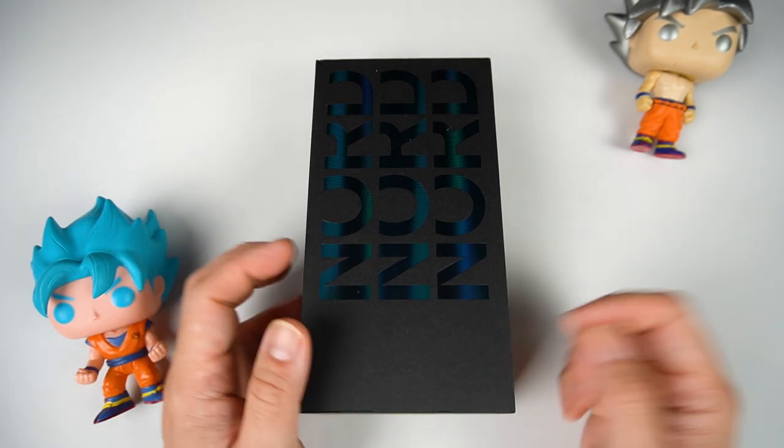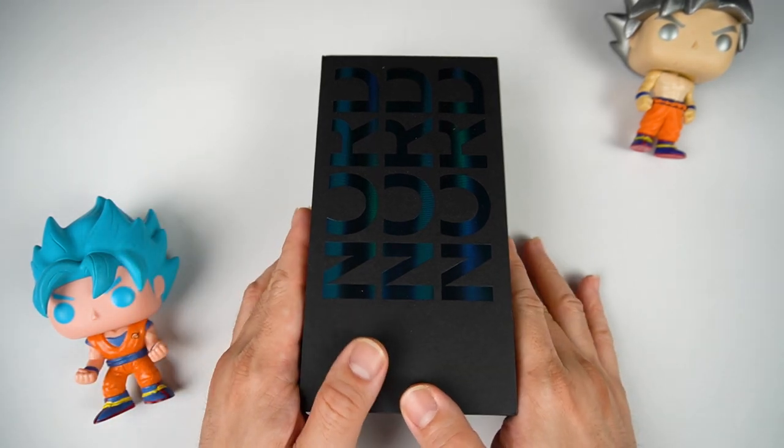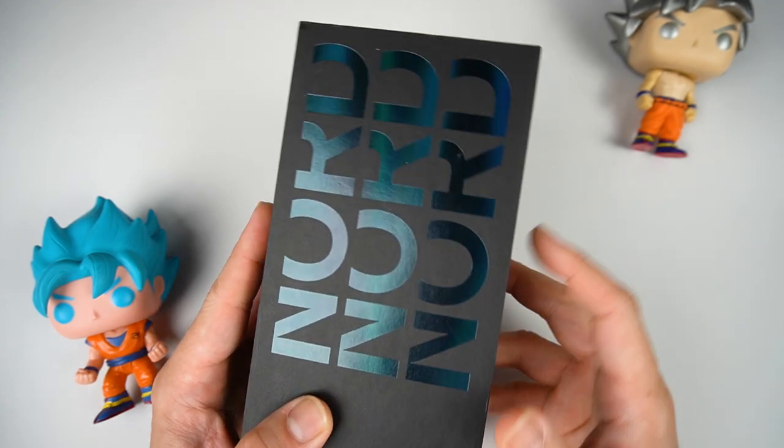Hi guys, I'm Richard from the Gadget Psychic, and welcome back to my channel. This is the OnePlus Nord CE 2 Lite 5G.